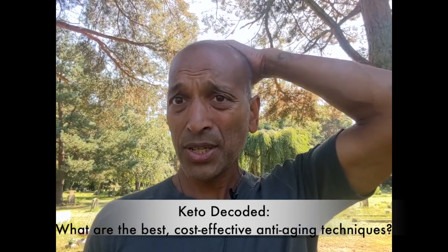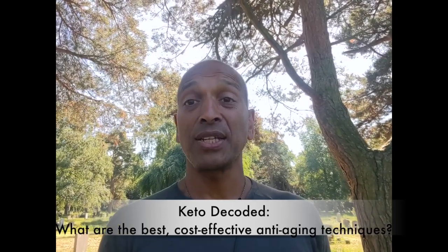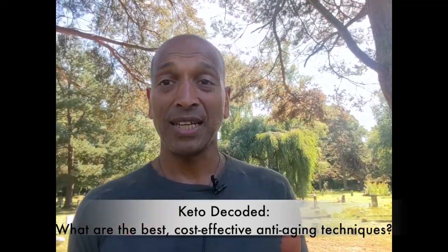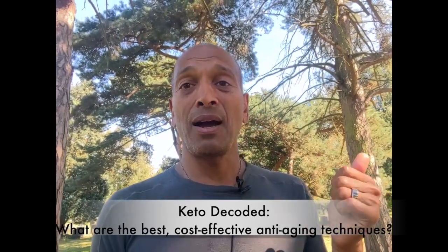Hi, I'm biohacker Joe Baines and today's question: what are the most cost-effective anti-aging techniques? The most powerful and most cost-effective anti-aging techniques are completely free. They just require time, discipline, and effort.